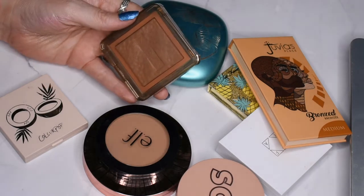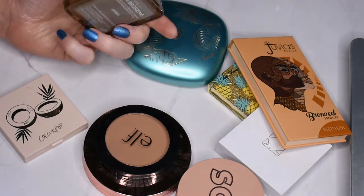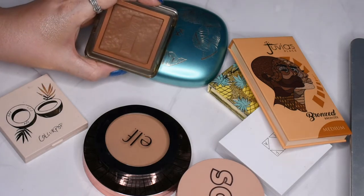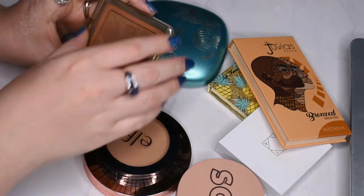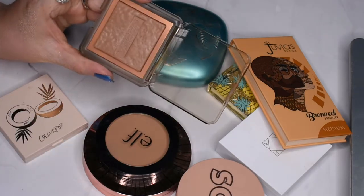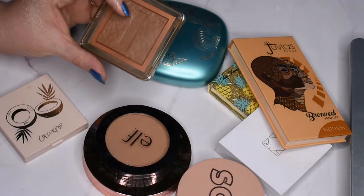I have one of the Nabla bronzers, which a friend of mine got for me — it was just the sweetest gift. This is the shade Ombra. I really enjoy this bronzer, so I'm definitely going to be keeping it. As you can see, I've made a pretty good dent in it; you can almost not see the name anymore because I've been using it pretty consistently.